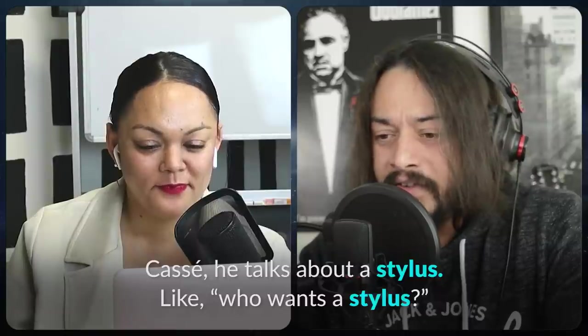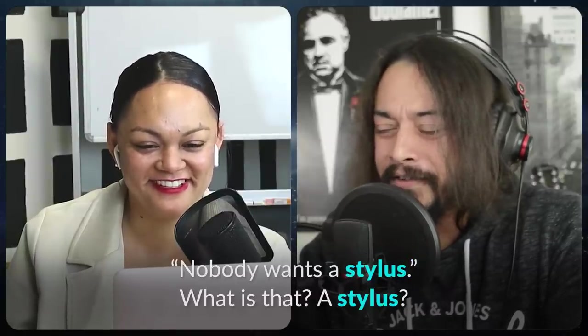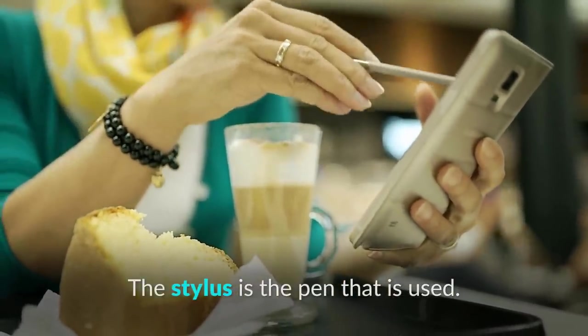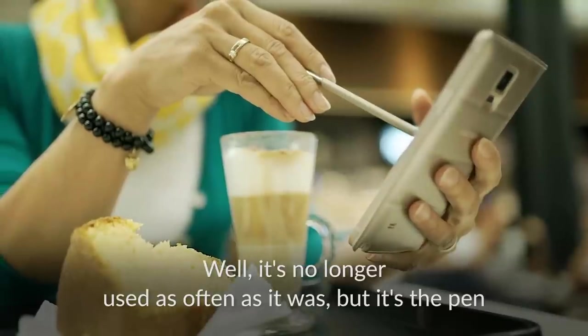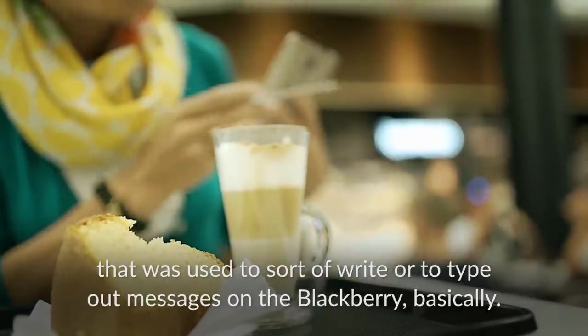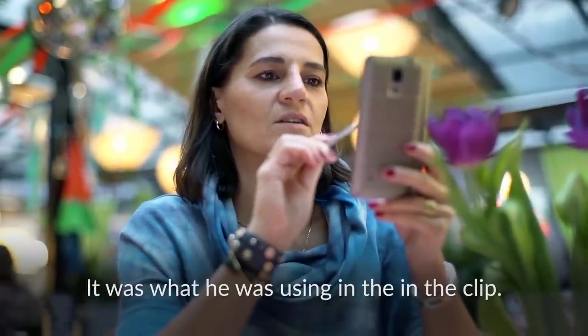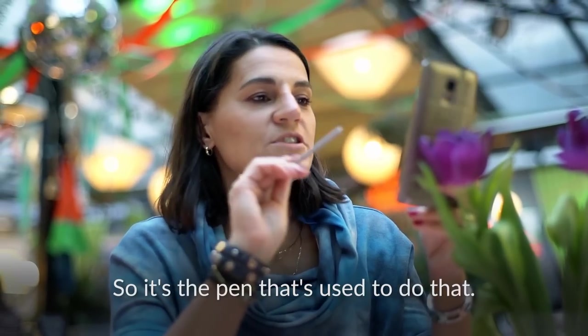He talks about a stylus — 'who wants a stylus, nobody wants a stylus.' The stylus is the pen that was used on devices like the BlackBerry basically, to sort of write or type out messages. So it's the pen that's used to do that.